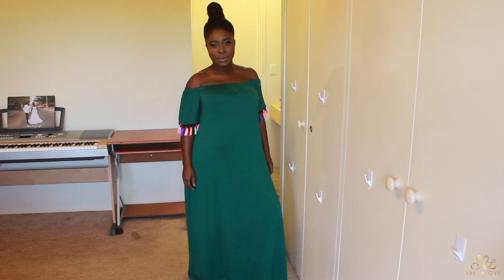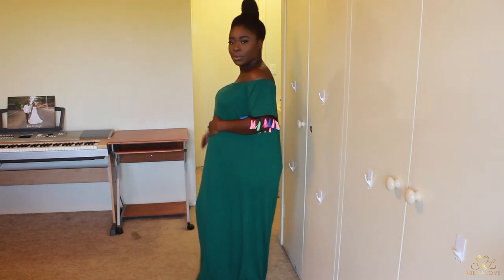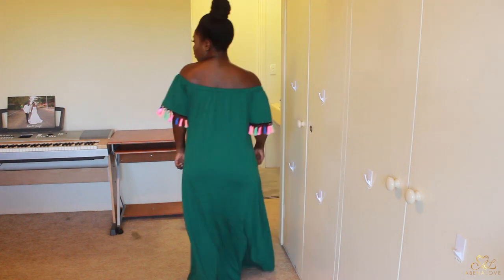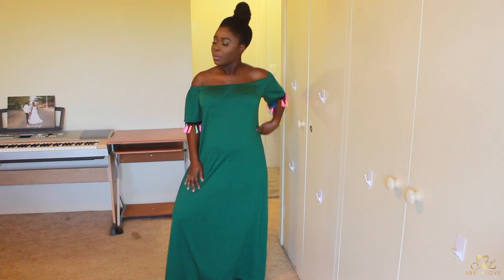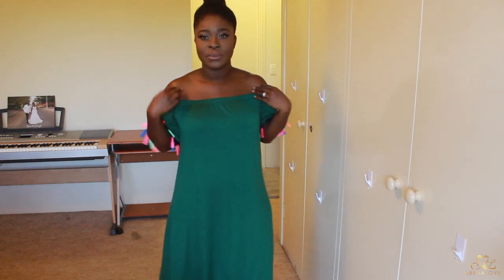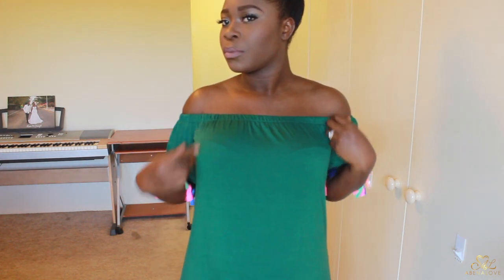The first item I received is this green maxi dress. I love it because it's off the shoulder — that is my go-to. The tassel details on the sleeves are really cute, the dress is super comfortable, and the fabric feels good against the skin. I usually wouldn't pick green for a maxi dress but I quite like this one. It has elastic around the shoulders which makes it easy to slip on and off.